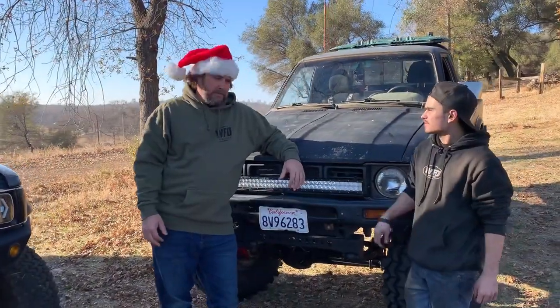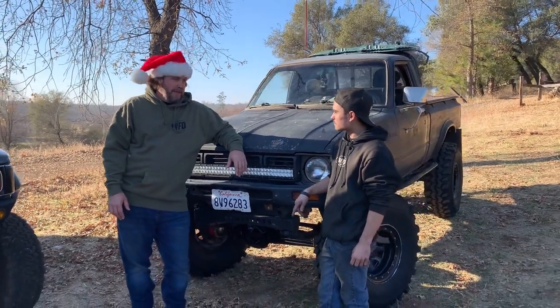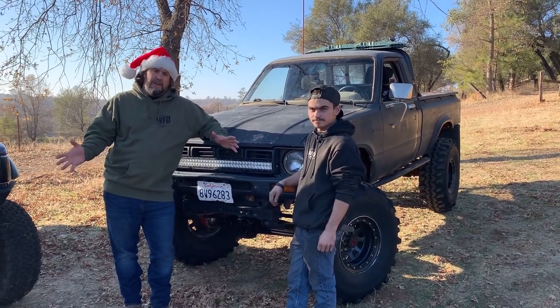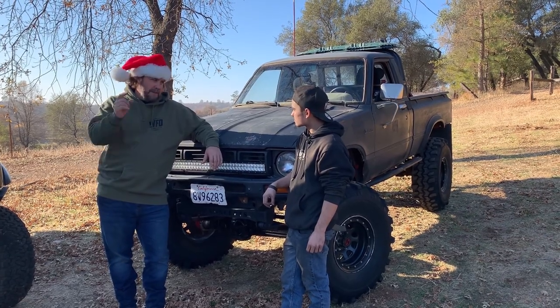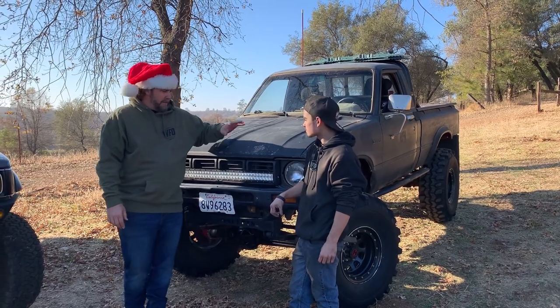Aaron's been working at the shop a few months now in the manufacturing department as well. Aaron is the head welder — anybody who gets box drops, shock towers, or suspension parts that are welded by WFO, Aaron's the one laying down the dimes. So tell us about your truck.